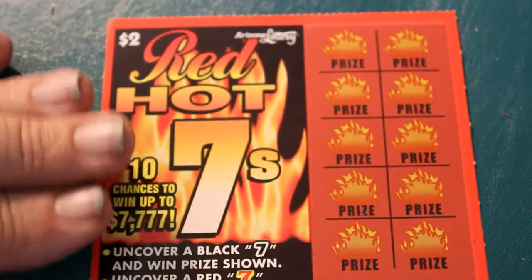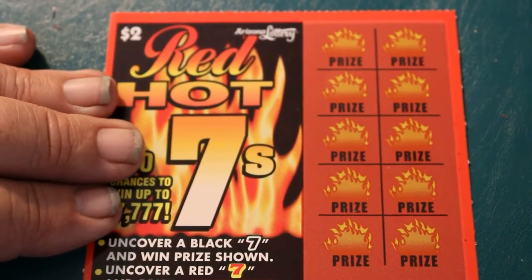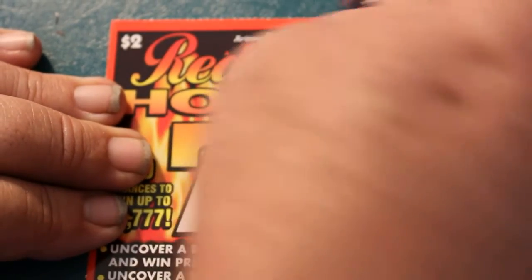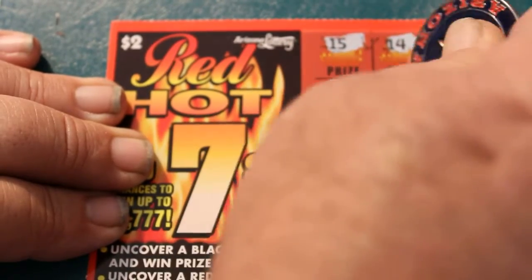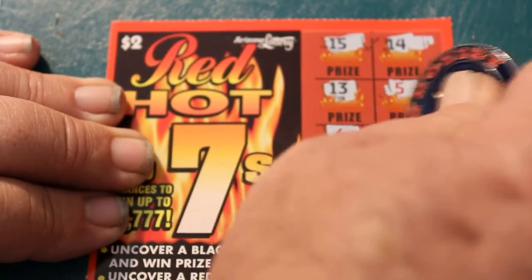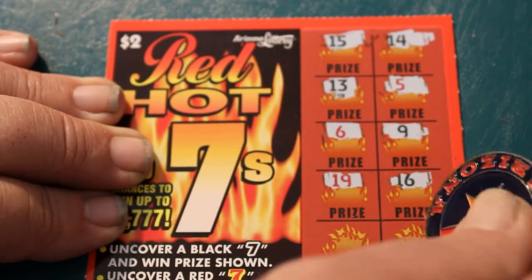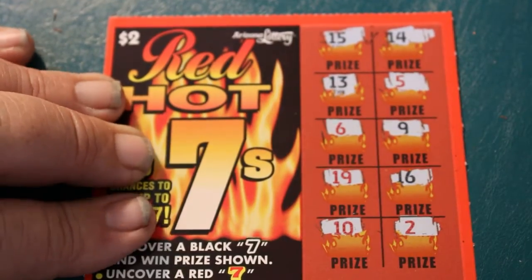And we're down to the final one. This is going to be a real short little video, which is okay because I've got to paint the kitchen this weekend and I got a lot of work to do. 15, 14, 13, 5, 6, 9. Come on, one more ticket's all we need for a profit. 19, 16, 10, and 2. Well, that's the way we go. But hey, broke even.